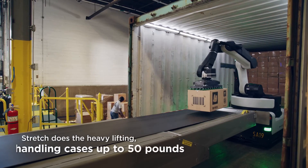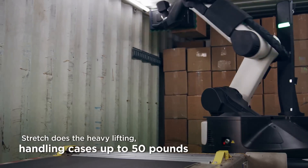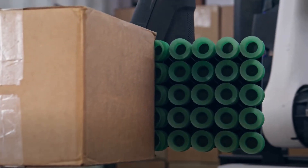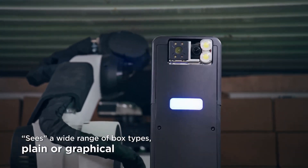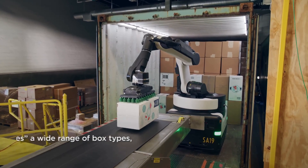With Stretch, Boston Dynamics is not just building a robot. They're shaping the future of retail and logistics, addressing real-world challenges faced by companies like Autogroup.